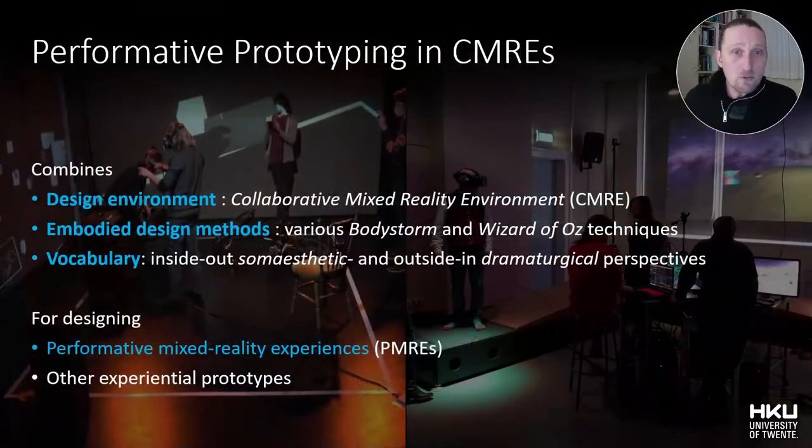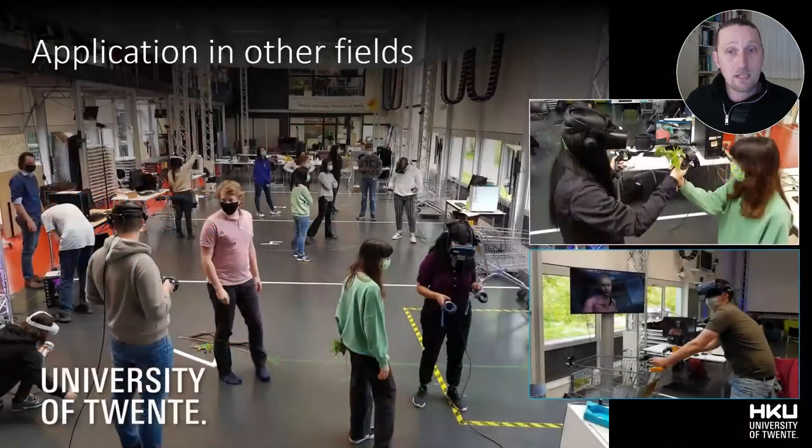To conclude, this research proposes a performative prototyping method that combines the adapted social VR platform Neos VR as a collaborative mixed-reality environment, a selection of embodied design methods using body storm and Wizard of Oz techniques, and a vocabulary using inside-out SOMA aesthetic and outside-in dramaturgical perspectives to design performative mixed-reality experiences. However, I also suggest that this method has the potential to be applied for other experiential prototypes that are not aimed at an aesthetic artistic experience.